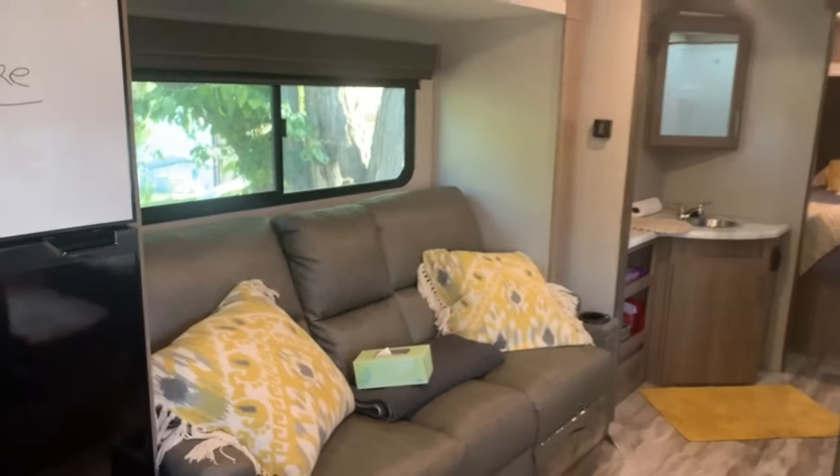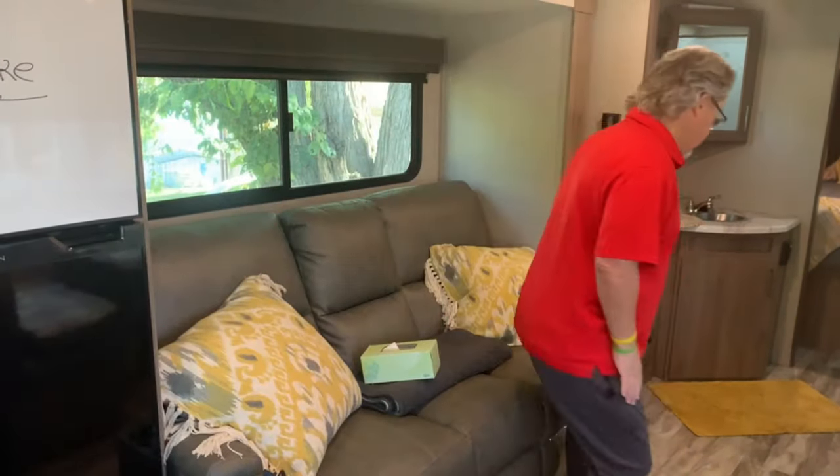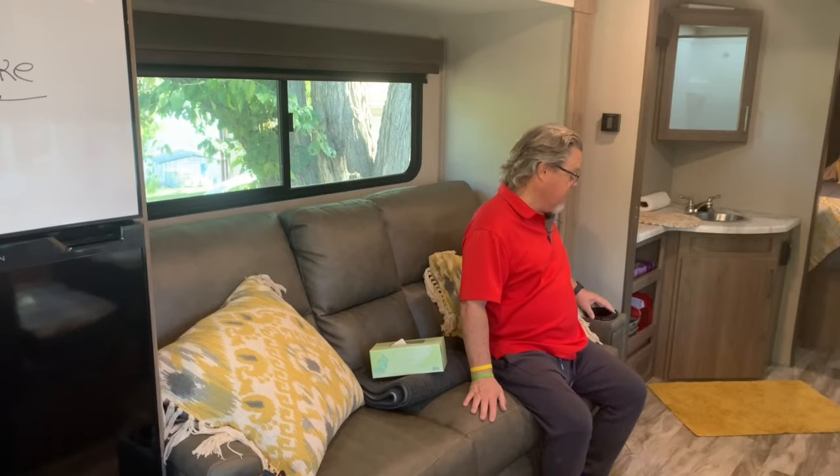It does have a couple of recliners. The recliners are good. Some electronics kind of leave a little bit to be desired, but we'll get to those in the con list.